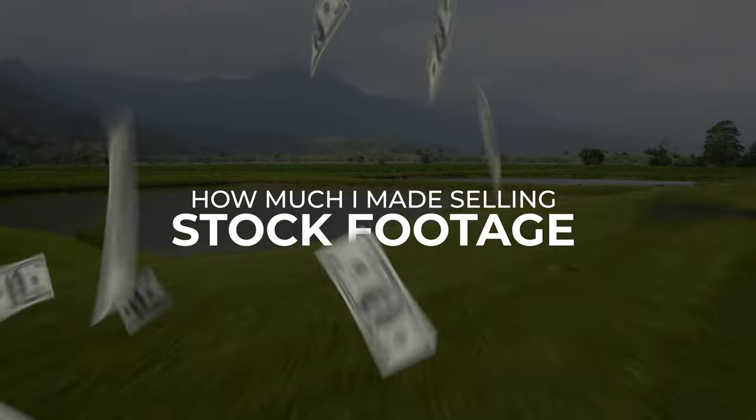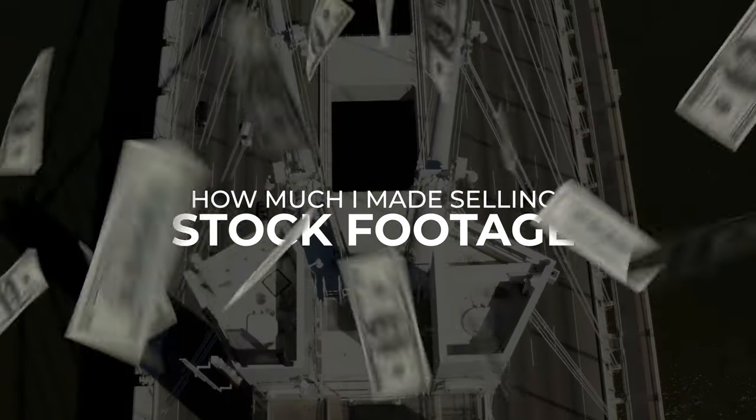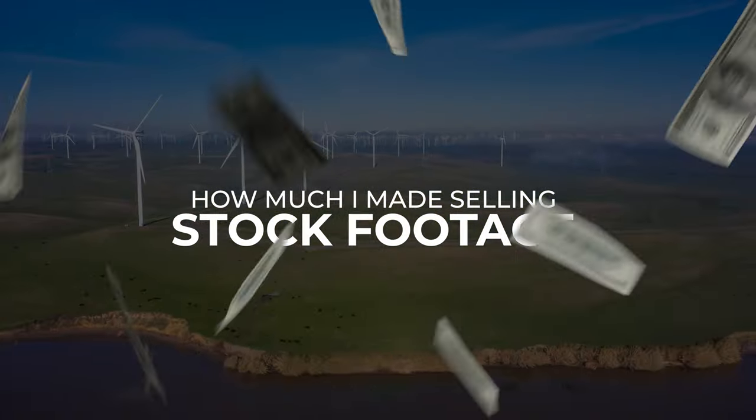You probably have footage sitting on your hard drive right now that could be making you money online. We've all heard of uploading stock footage, but can you actually make money from it and how much? Today I'm going to take you through a little bit of my Black Box portfolio of clips that I've uploaded — clips that have made me money — to give you some motivation and explain how it really works.